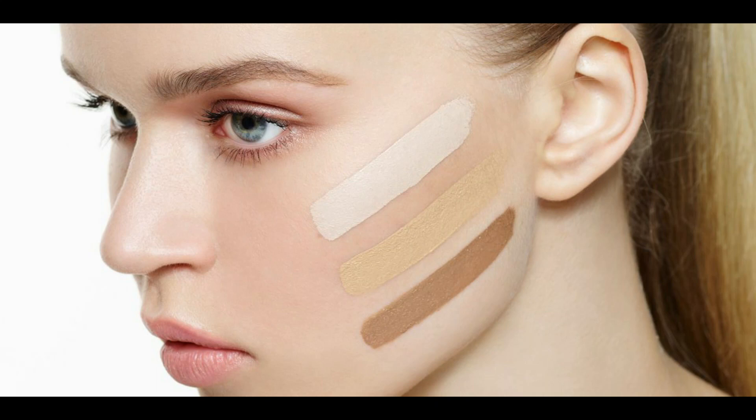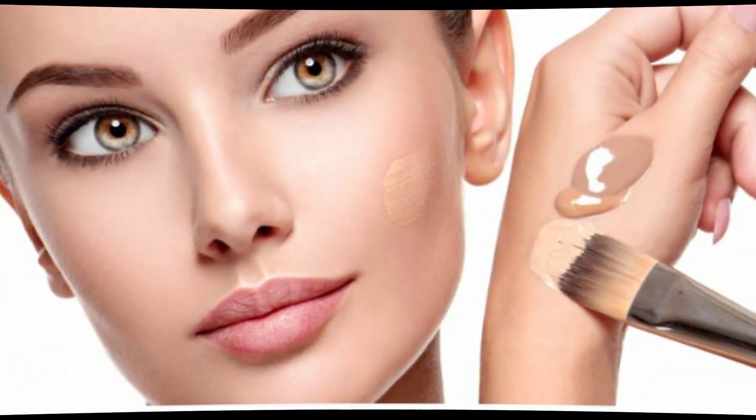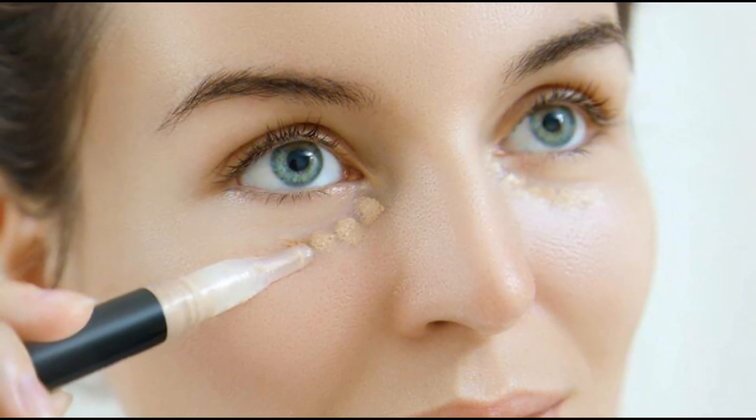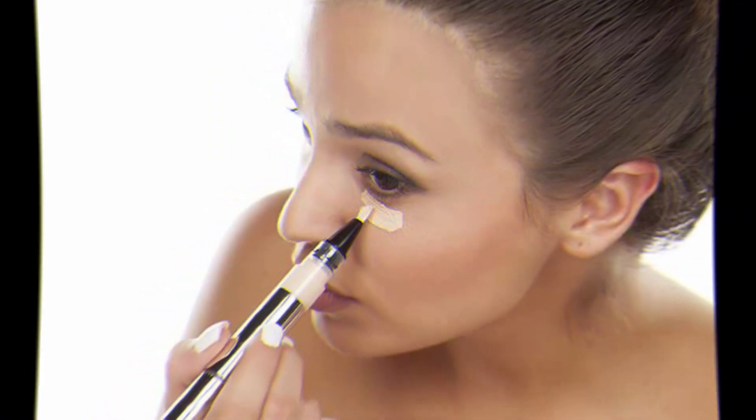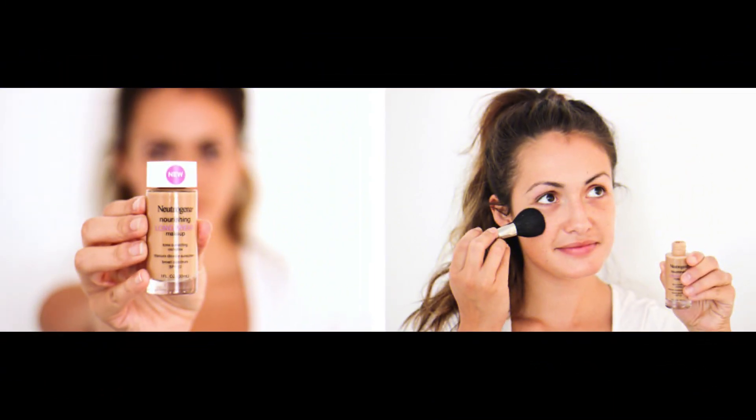In today's featured article, we explore some of the best foundations available for achieving flawless skin. Foundation is a cosmetic product used to conceal dark spots, acne scars, and create a smooth complexion. It is used by women regardless of the type of attire they wear, be it heavy or light. Choosing the right foundation is important, considering individual skin types.